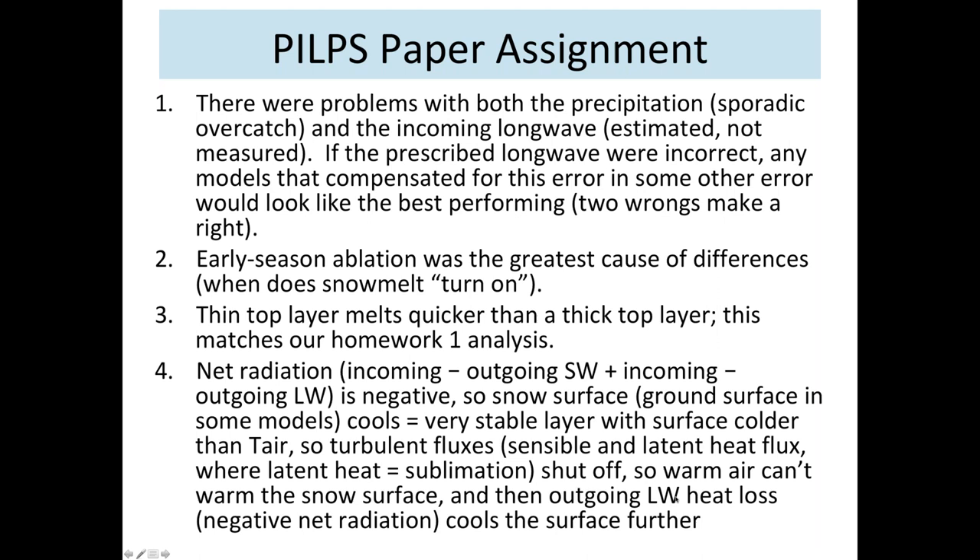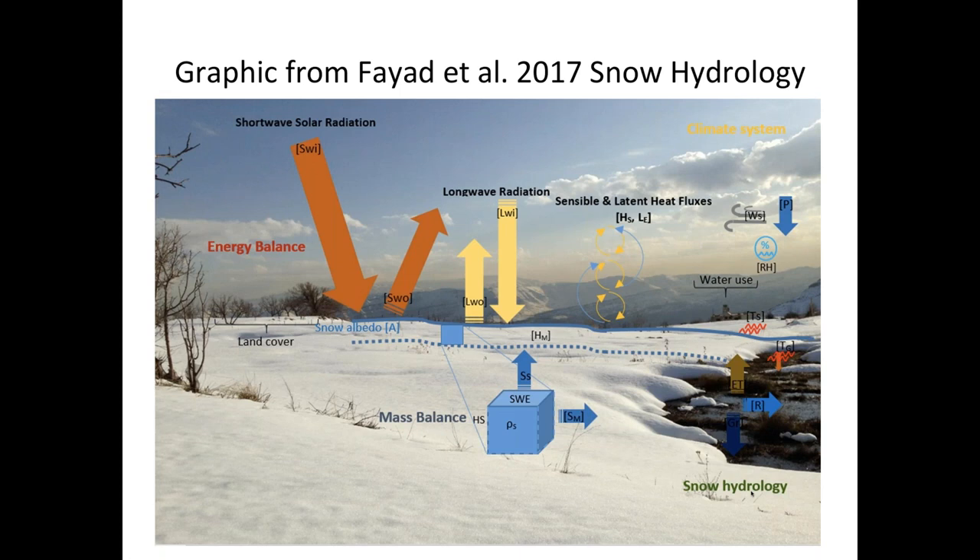I realized that when I did turbulent heat flux I jumped into complicated things so quickly that I may not have completely covered the simpler things. Here is a graphic from a review paper by Fayette et al. on snow hydrology in Mediterranean regions. They have a nice picture identifying all the different parts, including incoming and outgoing solar radiation, longwave radiation, sensible and latent heat fluxes, snowpack with snow albedo, energy for melt, and losses to sublimation and melt.